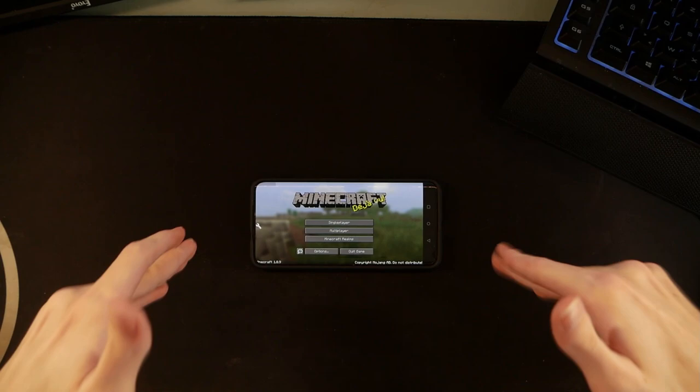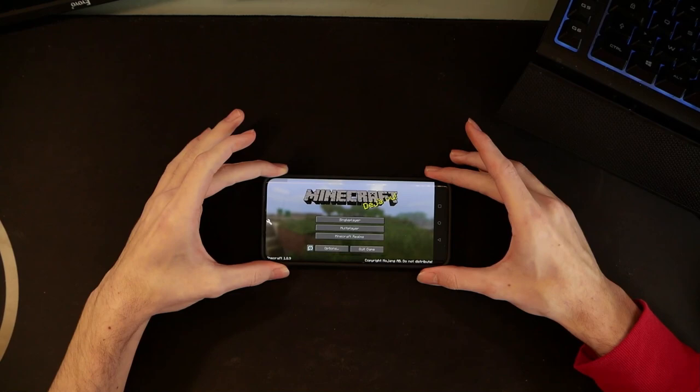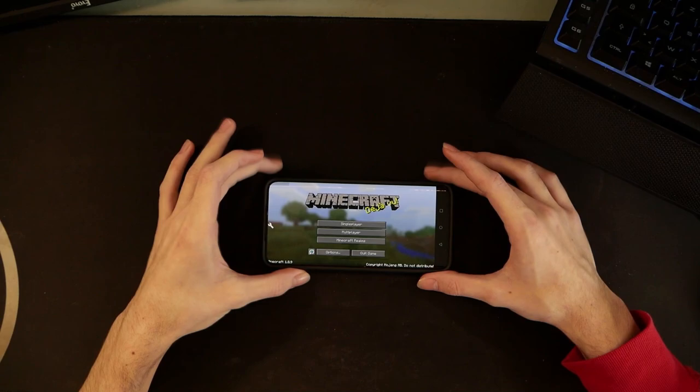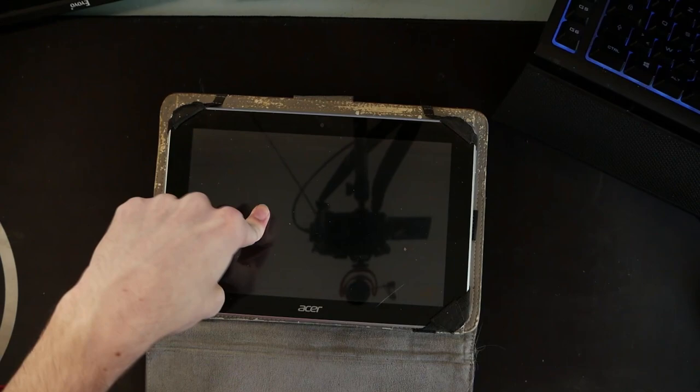I've always been fascinated with the fact that you can always make things smaller. Already back in 2015, I used to run an app that would do the same thing, called Boardwalk. I would just try to run Minecraft Java on my really old tablet. This thing was running Minecraft at 5 fps and I was happy, because it was way better than my laptop.